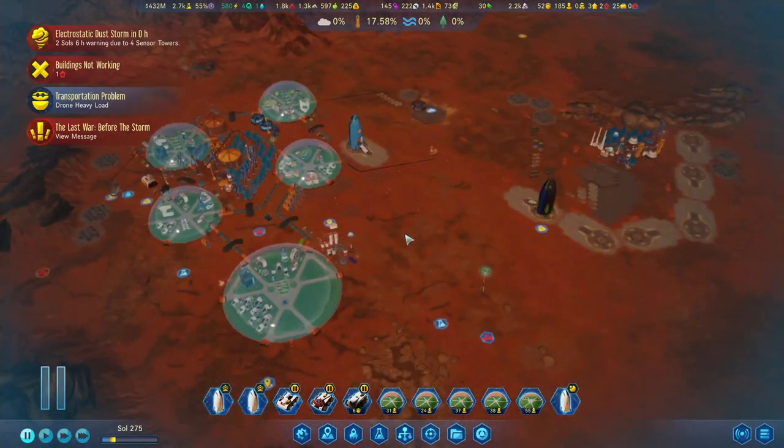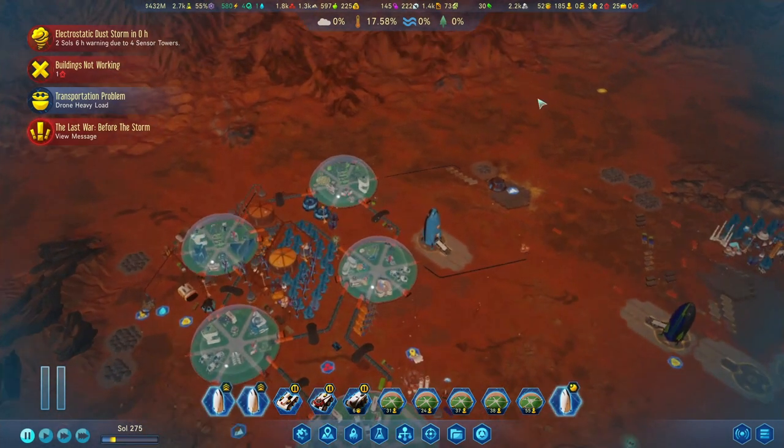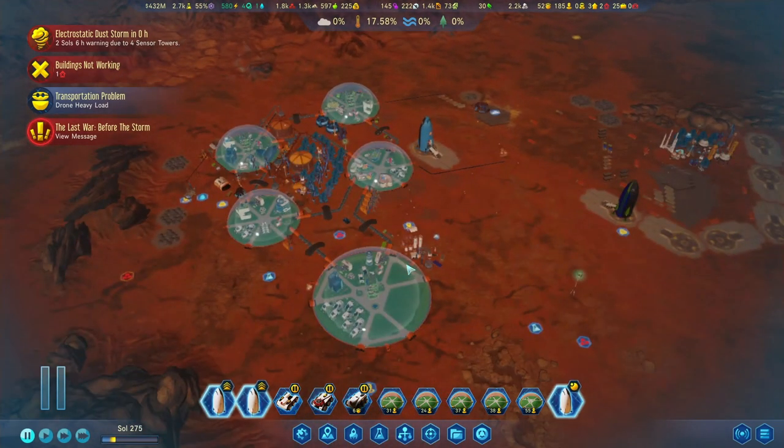The Last War story or challenge is about to start on Sol 275. I think this is probably going to be a good time to call it an end to this episode. We'll take a look at what's going to happen to our colony in the next episode - we got quite a few things done here. I'm a little bit worried but also excited to see what's going to happen with the story, but I think with the resources and everything we've done so far we should be as prepared as we can be. Thanks very much for watching and hope to see you in the next one.